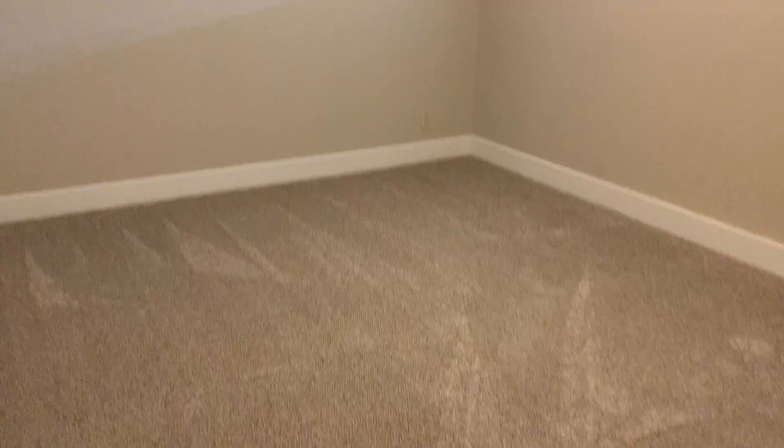And then your three bedrooms are all down this end of the hall. They do have ceiling fans also in them, which is really nice here in the St. George area — or Washington, wherever we are. Just want to show you, this is a master bedroom here. Decent-sized master bedroom.